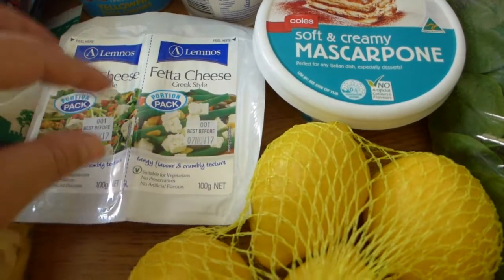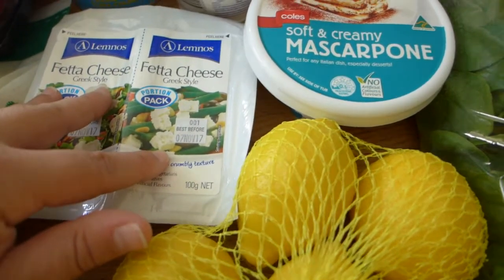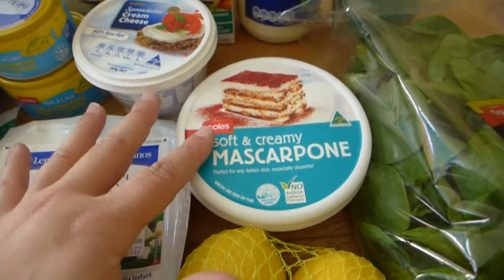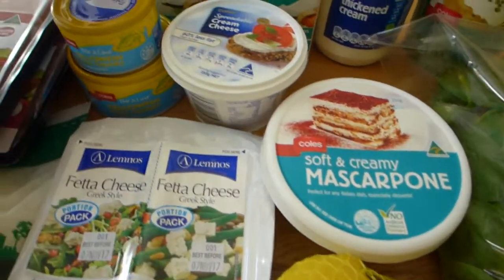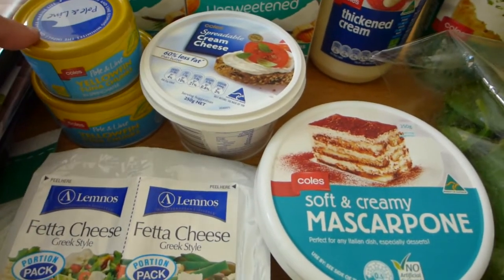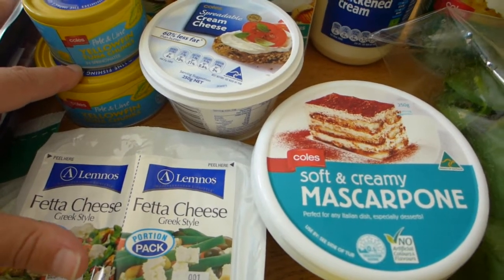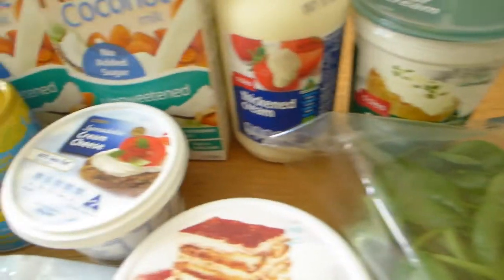I like these individually wrapped feta portions because sometimes you go through a whole pack, but other times it's nice to have them separated — I can have a little bit and then open the other one the next week rather than it going hard. And mascarpone — so many uses! Mascarpone and cream cheese are interchangeable for fat bombs and smoothies. And here's my tuna — I like to replenish my tuna stocks. I've got a bigger tin and a smaller tin.